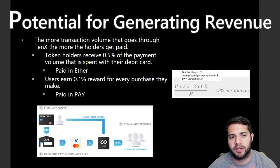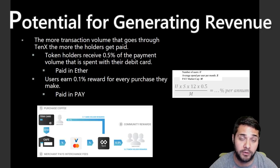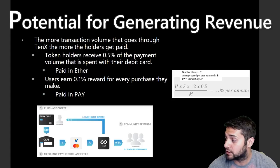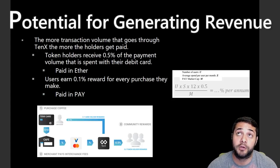For the potential of generating revenue, users can make money in a variety of ways. First, they receive 0.5% of the entire payment volume on the 10X payment platform on a monthly basis, with 10X planning to distribute that reward in shorter periods — targeting hourly reward distribution — paid in Ether. Next, users will receive 0.1% from each transaction they make from the 10X card in the form of pay tokens. The chart shown demonstrates how the transaction process works and how rewards are calculated.